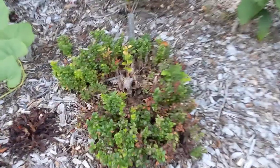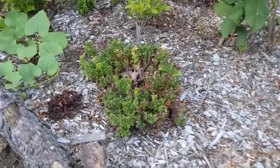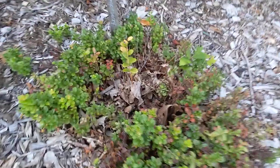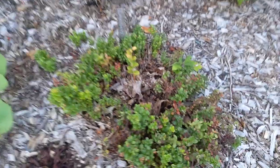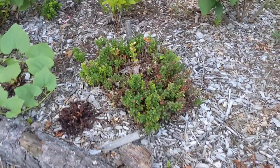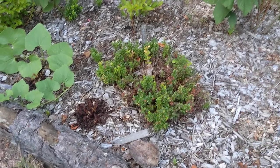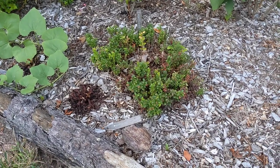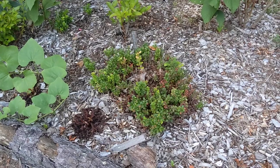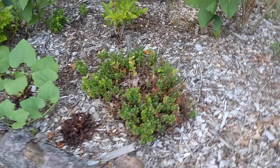And this is the lingonberry — that is an evergreen sub-shrub. It looks like it's having some trouble in the center and I'm not sure what's going on there. I may have to prune some of that out if I think it might be diseased. I might take some healthy-looking parts from the edges, take that whole patch out, and move those healthy bits to another bed and see if I can get it to recover.